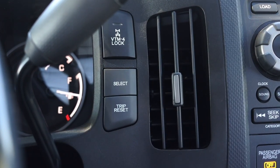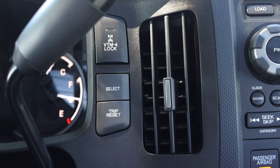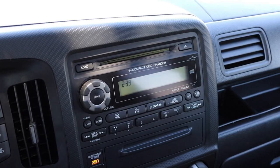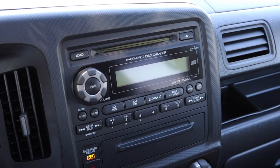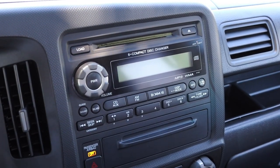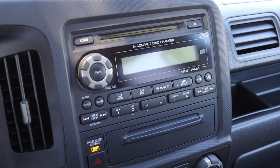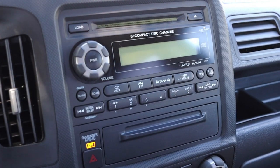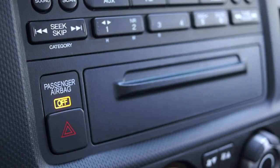Moving into the center, we have the lock for the rear differential, as well as my trip and select for the gauges and a vent. In the center center we have the radio — I have a CD player as well as AM, FM, and XM radio. This is a very late 2000s styled radio, pretty outdated even by 2012 standards, but it still functions well. There's also a hazard switch and a cubby down below.